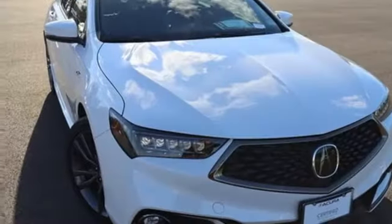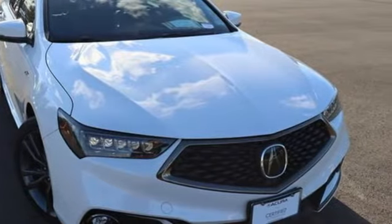Acura believes if there's a better way, take it. The time is now. See it for yourself today.